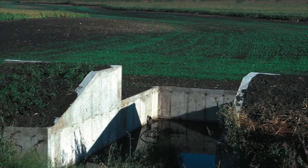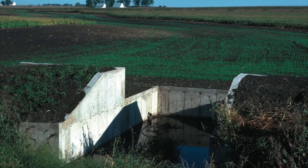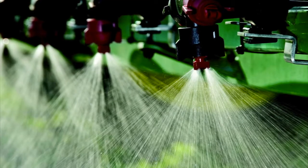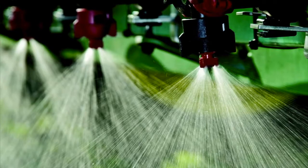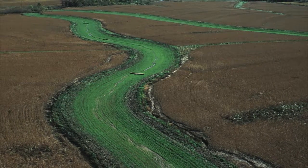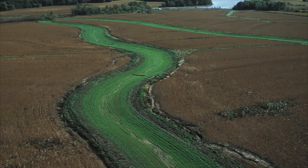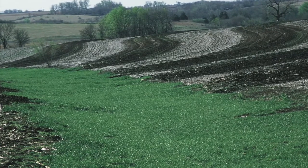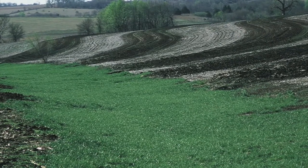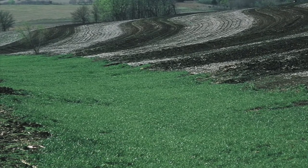Grass waterways may not work effectively or may need to be reconstructed if they are not properly maintained. For example, farmers should turn off spray equipment when crossing a waterway to avoid killing the grass. Also, avoid planting crops up and down along the waterway to prevent a new gully forming on the outside edges. Planting crops in a perpendicular direction to a grassed waterway ensures that concentrated runoff will reach the grassed waterway, where it can continue down the slope in a controlled manner.